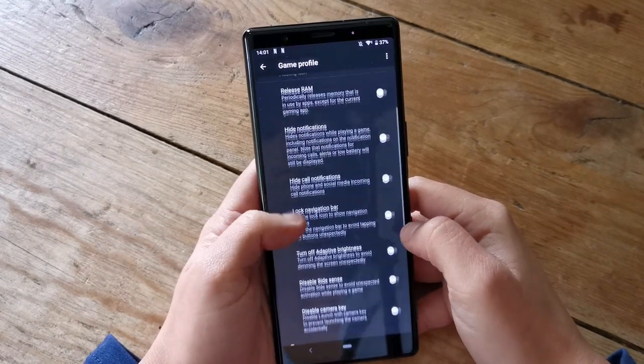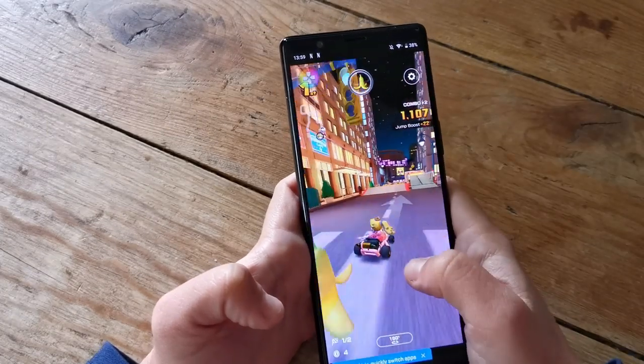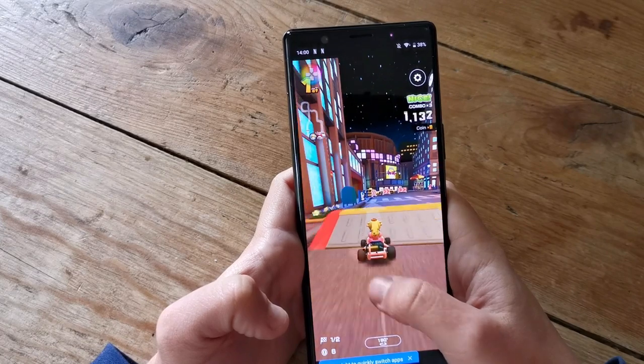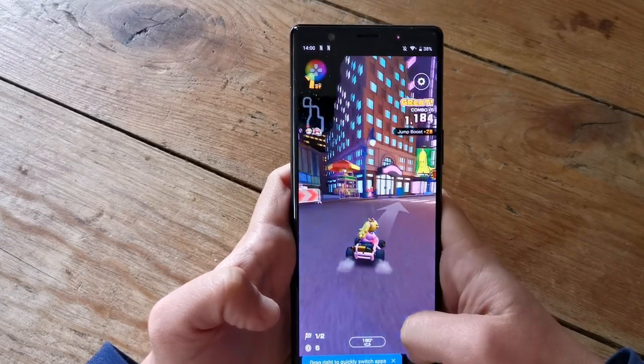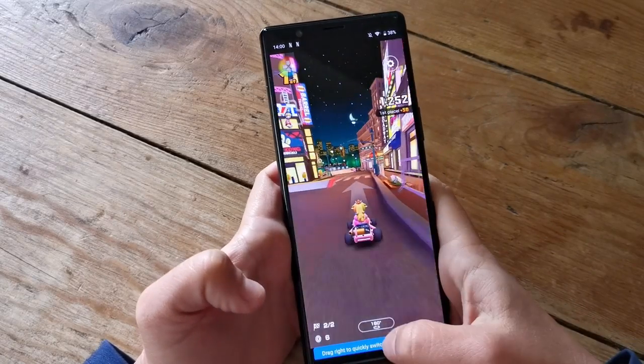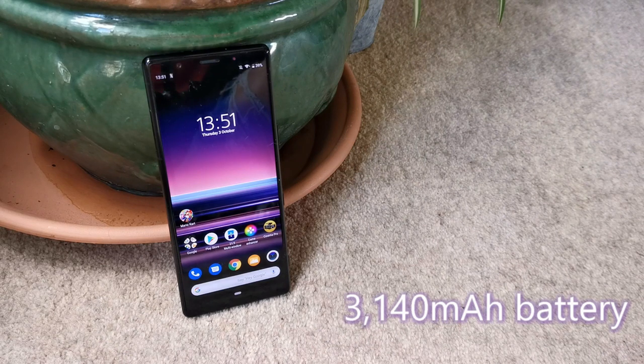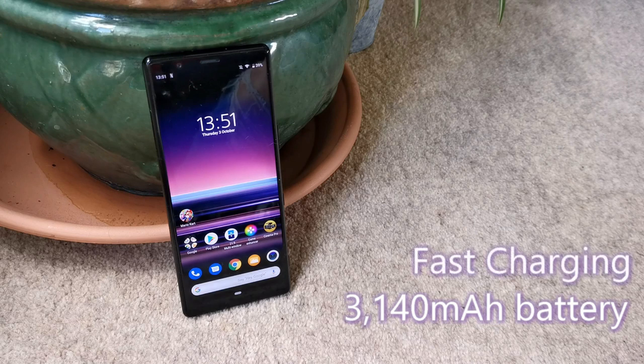I didn't notice any lag with the Xperia 5, which owes largely to Qualcomm's Snapdragon 855 processor, which provides up to 45% faster CPU, 20% faster GPU, and improved power efficiency. The 3,140mAh battery isn't the biggest but should get you through the day depending on how you use the device. A fast charger is packaged in the box, getting you a 50% charge in 30 minutes. Sony also includes battery care to keep the device from overcharging and adaptive charging to monitor your device as it charges.